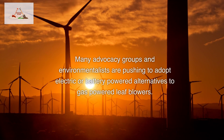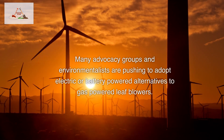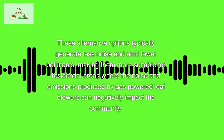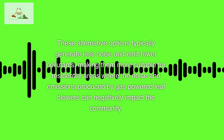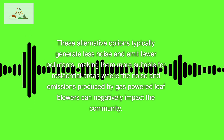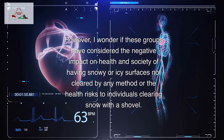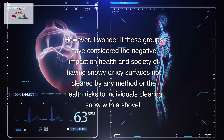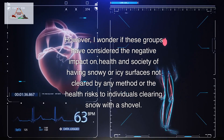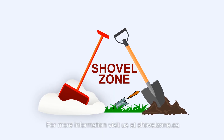Many advocacy groups and environmentalists are pushing to adopt electric or battery-powered alternatives to gas-powered leaf blowers. These alternative options typically generate less noise and emit fewer pollutants, making them more suitable for residential areas. However, I wonder if these groups have considered the negative impact on health and society of having snowy or icy surfaces not cleared by any method, or the health risks to individuals clearing snow with a shovel.